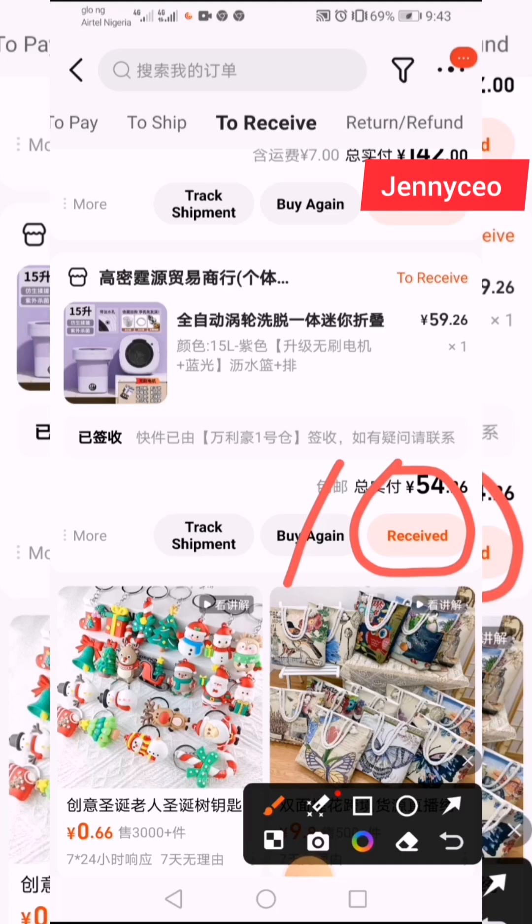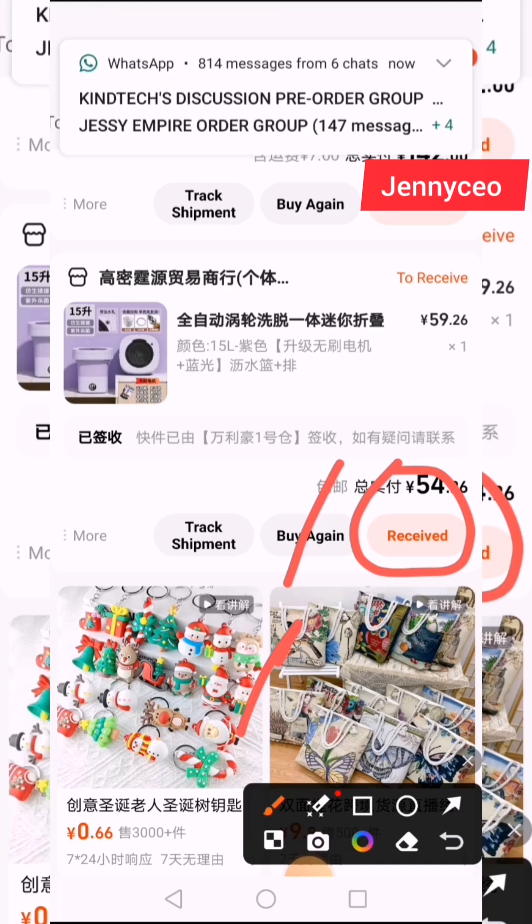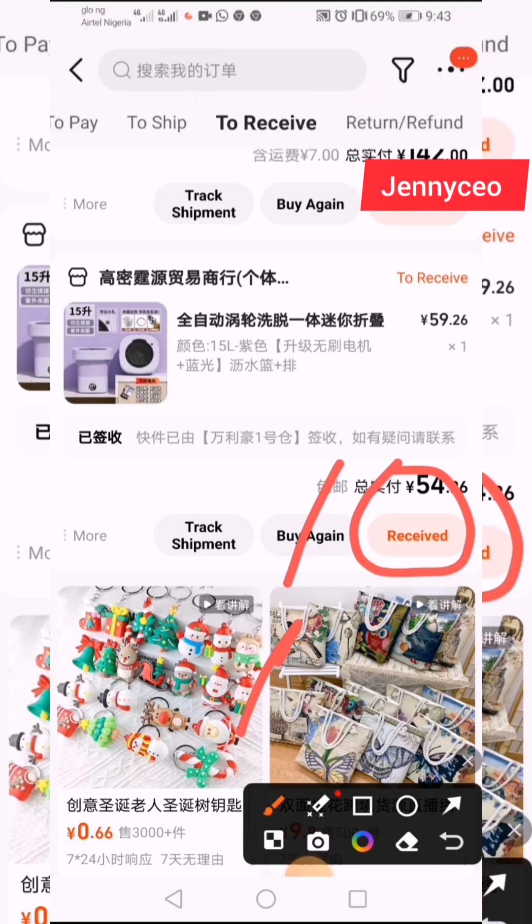Before I stop this video, I still run a pre-order bulk group where we collectively buy items and ship from China to Nigeria, and also Vietnam and others. I'm also open for training. In case you want any of this, feel free to check the description — you'll see the link. Feel free to join. Thank you so much, do well to watch my other informative videos, and see you in my next video.